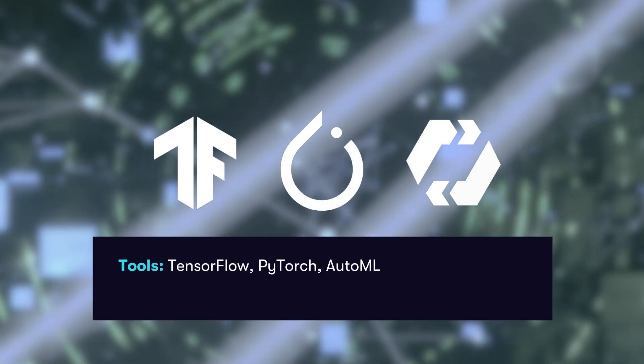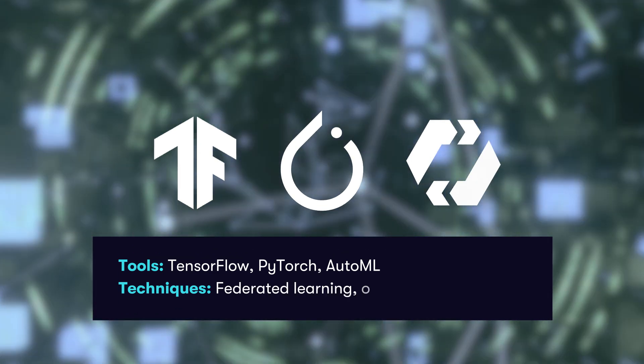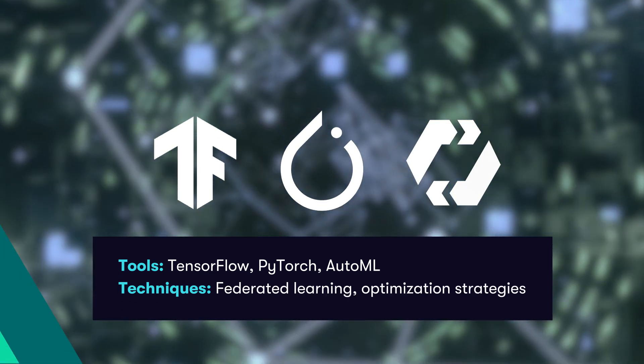AI training tools such as TensorFlow, PyTorch, and AutoML streamline the process, while techniques like federated learning and hyperparameter tuning enhance efficiency and precision.